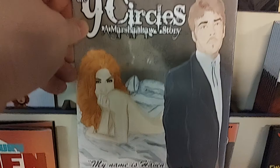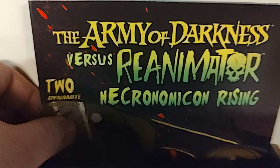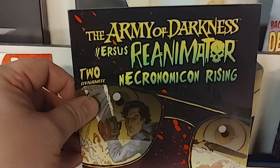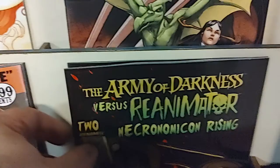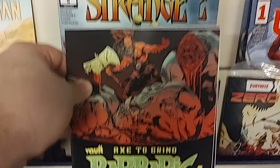From Dynamite, and for all you Army of Darkness fans, we've got Army of Darkness versus the Reanimator: Necronomicon Rising issue number two. There it is — there's Ash with the famous shotgun and chainsaw hand, good stuff. This is from Vault Comics, and from the popular series Barbaric, it is Barbaric: Axe to Grind number one. Back to Image Comics, we've got Bloodstained Teeth number five.